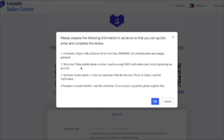Under Laz Global Seller, a business registration certificate or business requirements are needed. Make sure it is consistent with other documents you will be uploading to Lazada. The last requirement is a Payoneer account used for collection — if you're not already registered, please register first. If you don't have a Payoneer account, Lazada will later direct you to the Payoneer website to register. But if you already have one, you can bind it directly. Let's click OK.